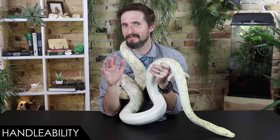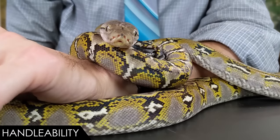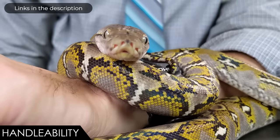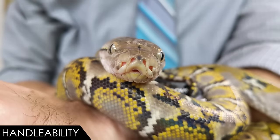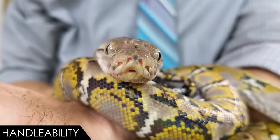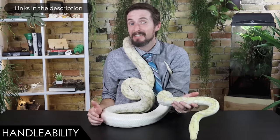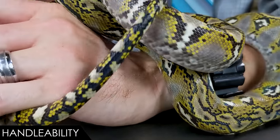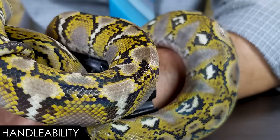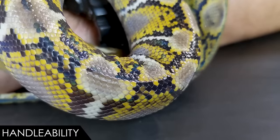They eat like boas, but they aren't boas. Athena, my super dwarf reticulated python from Reach Out Reptiles — which is the ultimate source for super dwarf retics — is such a sweetheart and one of the snakes I trust the absolute most. I can hand her to anybody and they will have a truly great experience. But lately she's been rubbing a bit in her enclosure.